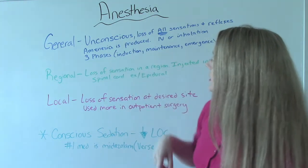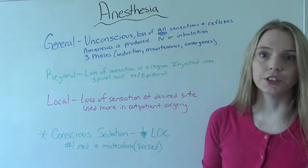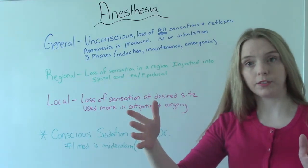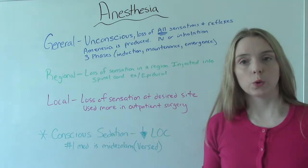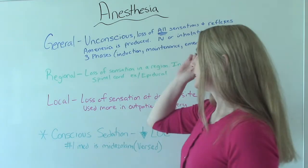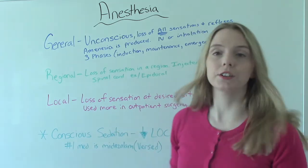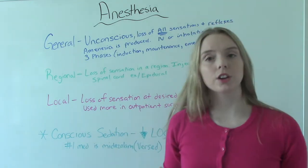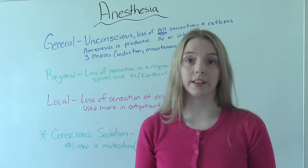There are three phases of anesthesia. The induction phase is when we first start to give it. The maintenance stage is throughout the rest of the surgery, depending on how long it is. And then the emergent stage is when it starts to wear off and the patient starts to wake up. More and more, anesthesia is shorter and shorter, which is a good thing because it's dangerous for the patient to be under for a long time. The emergent stage may now start happening right before you transfer them to the PACU, or even in the OR.